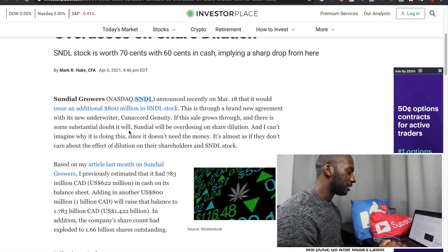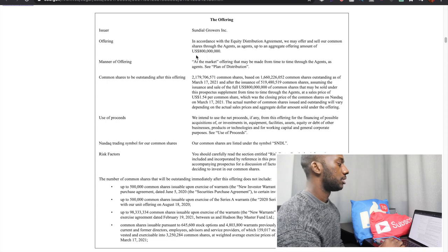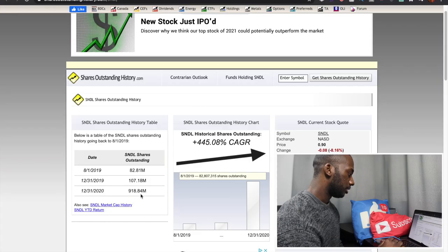They did this by raising $900 million between Q4 and Q1, which means a lot of share dilution. Recently they released a new prospectus looking to raise another $800 million, which will increase the common shares by another 520 million, making total outstanding shares around 2.2 billion — a 31% increase in share count.